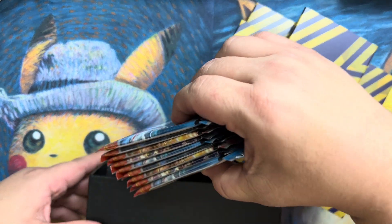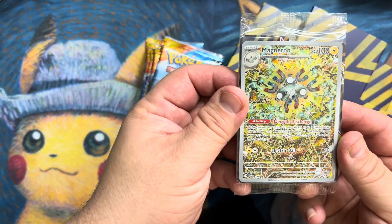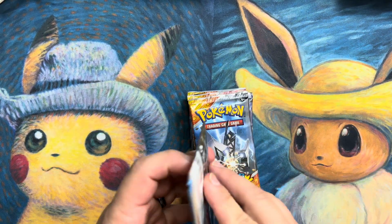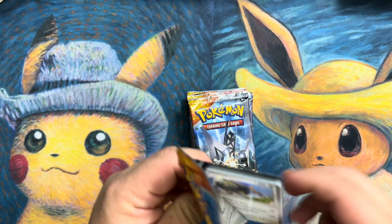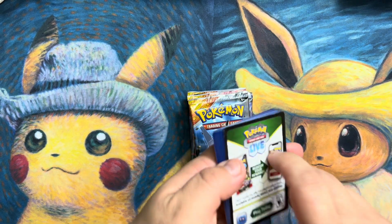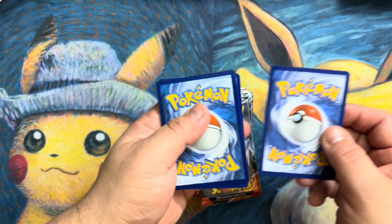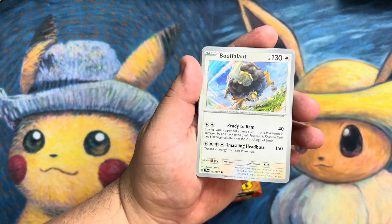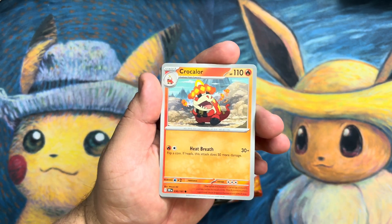We're going to open up these nine packs of Surging Sparks and hopefully we'll get something decent today. Let's go ahead and get right into it so this video isn't crazy long. Surging Sparks — we're almost at the end of November, and the next set is probably going to be even crazier than this one, as well as the highly anticipated return of the Team Rocket set or whatever they choose to call it.